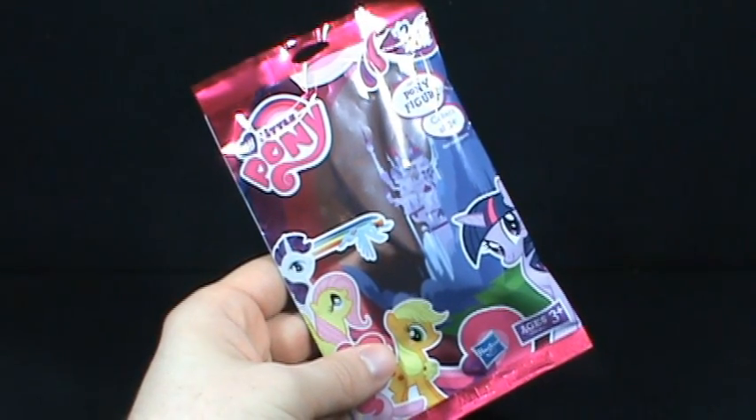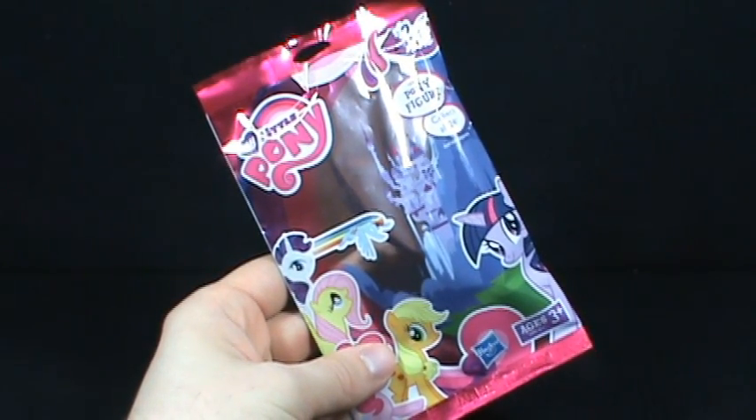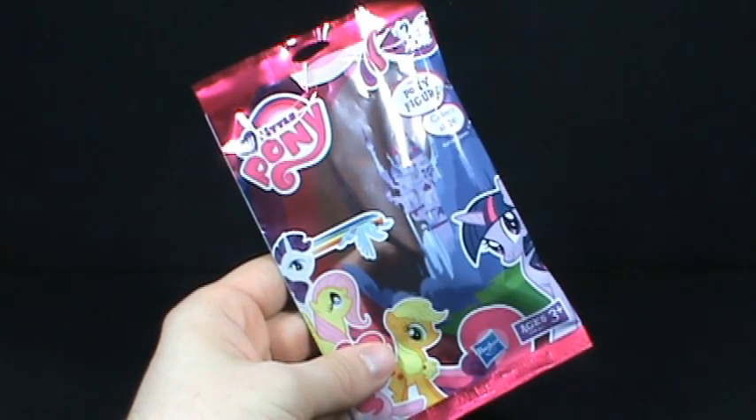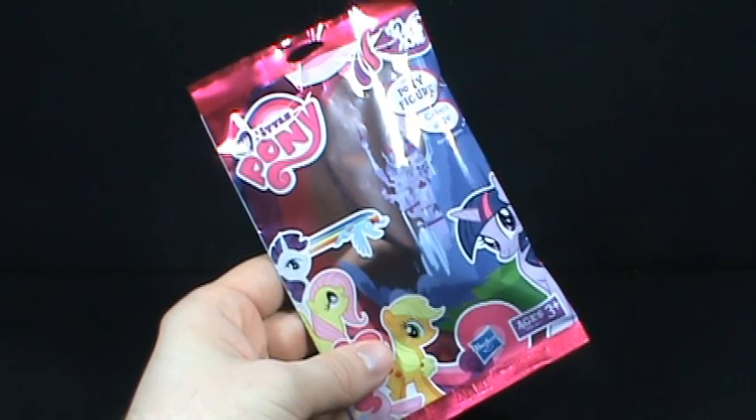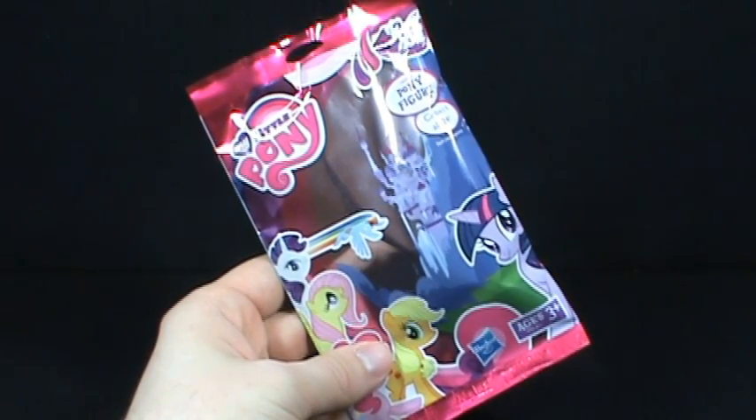That's today's collectible spot — we're having a look at the Hasbro My Little Pony pony figure.